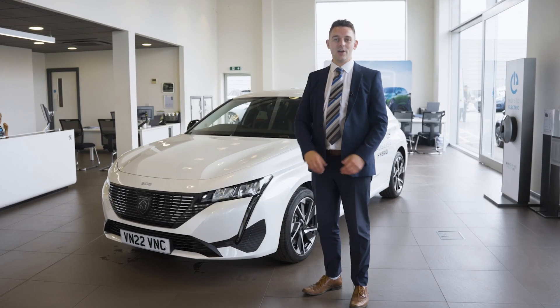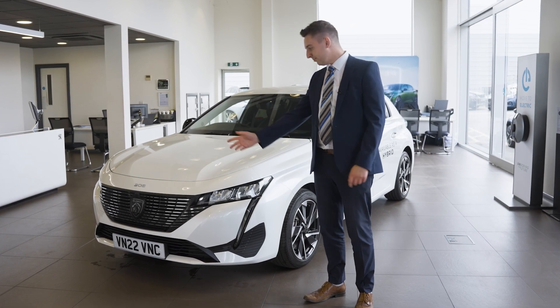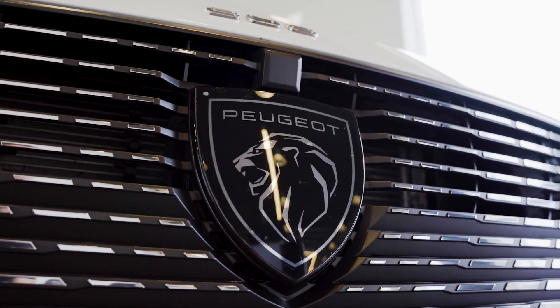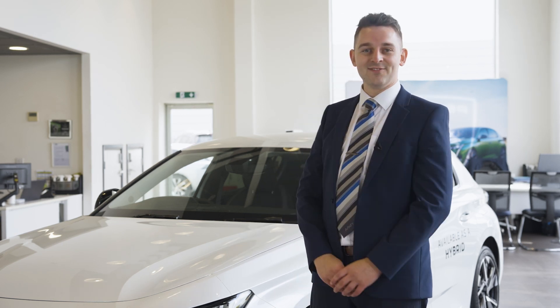Feast your eyes on this stunning new Peugeot 308. It's the new Peugeot hatchback and the first car to sport the brand new Lion Emblem. It's a car that has been a long time coming, but was it worth the wait? Let's find out.